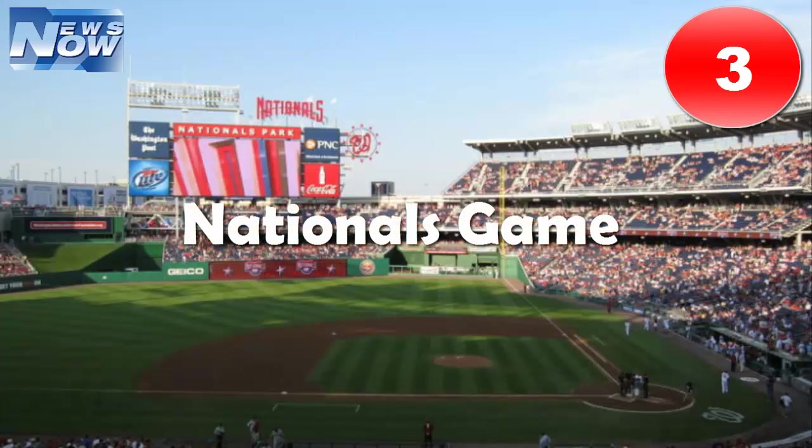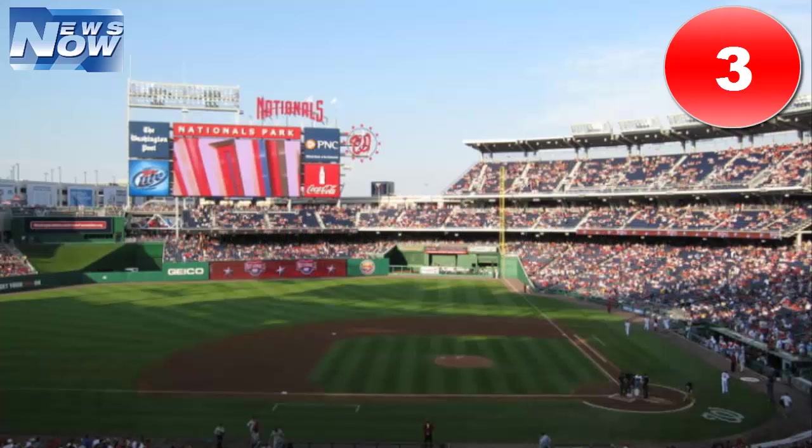Number three: Nationals game. If you and the kids are tuckered out from sightseeing all day, head to Nationals Park along the DC waterfront for an excuse to sit back and relax for a few hours. The Nats stadium is exceedingly family friendly, and your kids will love cheering on famous faces like George Washington and Abraham Lincoln during the stadium's signature president's race.